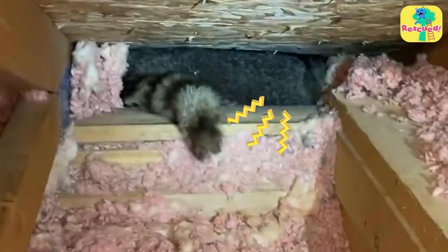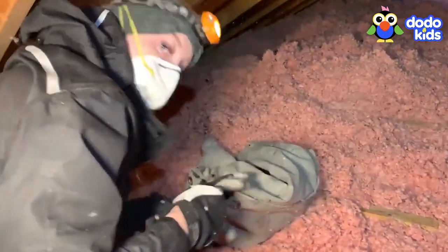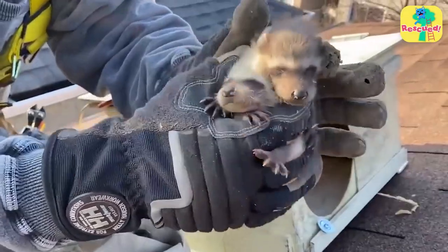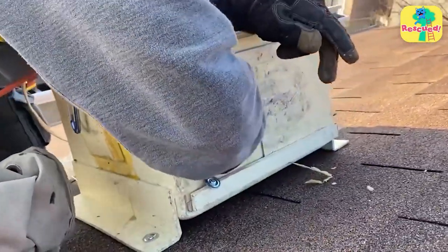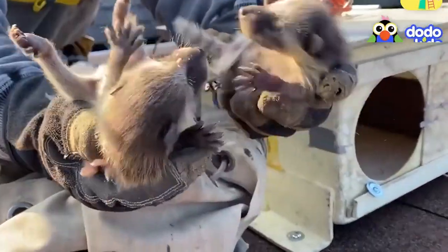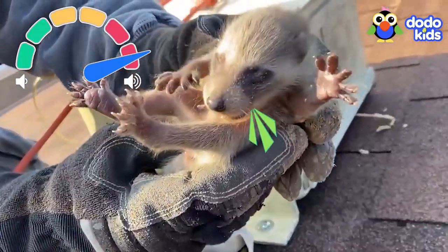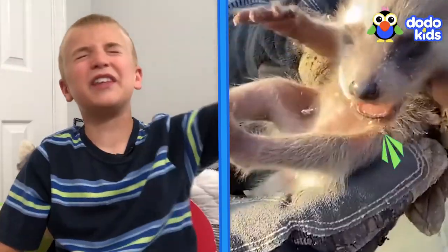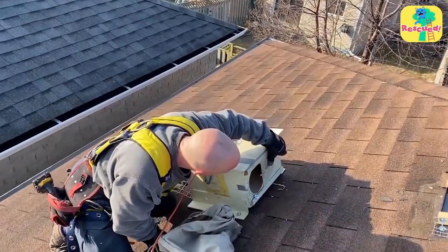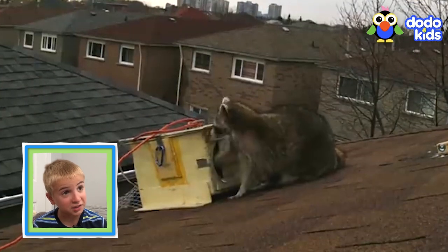Now let's pick up mama — maybe we should come back later. Get out of there, quick! Once the rescuers were out of the attic, they climbed onto the roof. They have a special box to put the babies in so the mom can find them — it's warm in there so the babies can stay overnight if they need it. One baby is very noisy, yelling for mom. The rescuers left all the babies in the box, and then their mama found them.